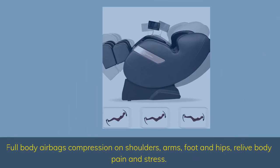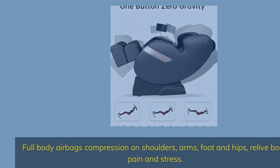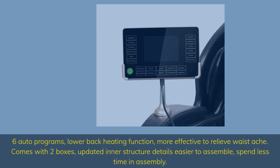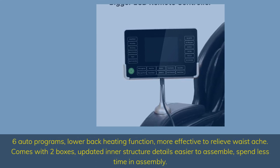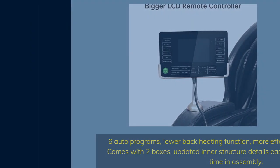Full body airbag compression on shoulders, arms, foot and hips — relieve body pain and stress. Six auto programs, lower back heating function, more effective to relieve waist ache. Comes with two boxes, updated inner structure details, easier to assemble — spend less time in assembly.